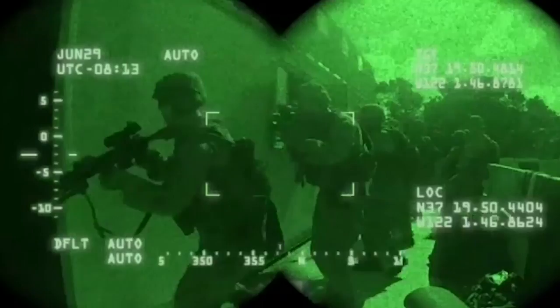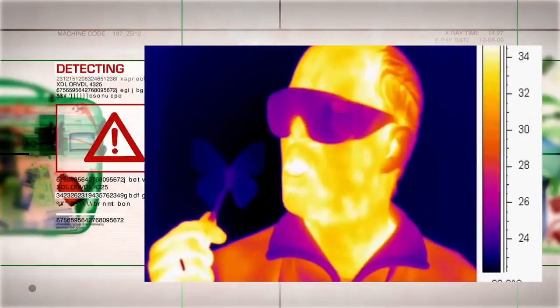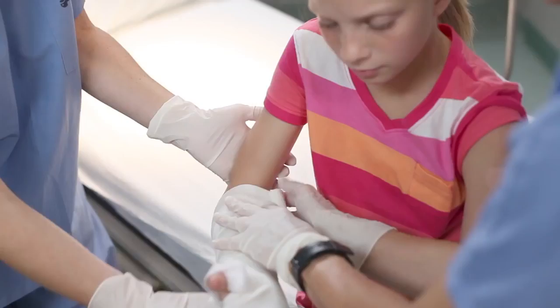These butterfly-inspired sensors could one day help doctors assess wound healing and test food and water safety, and could also help in military devices like night vision goggles and bomb detectors. This is biomimicry — using solutions from nature to solve our own problems.